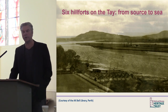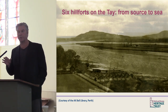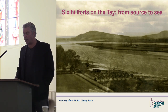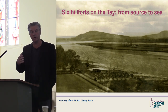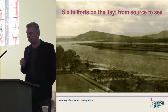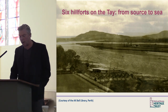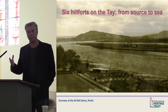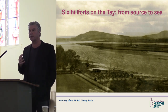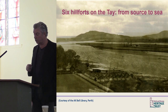This talk is going to give an update on work over the last few years at six hillforts along the Tay, from the loch all the way down to the sea. Recent work varies in nature from non-intrusive survey and interpretation through to fairly large-scale excavation. The common themes include uncovering hillforts from vegetation — physically and literally — and improving physical and intellectual access to these sites.